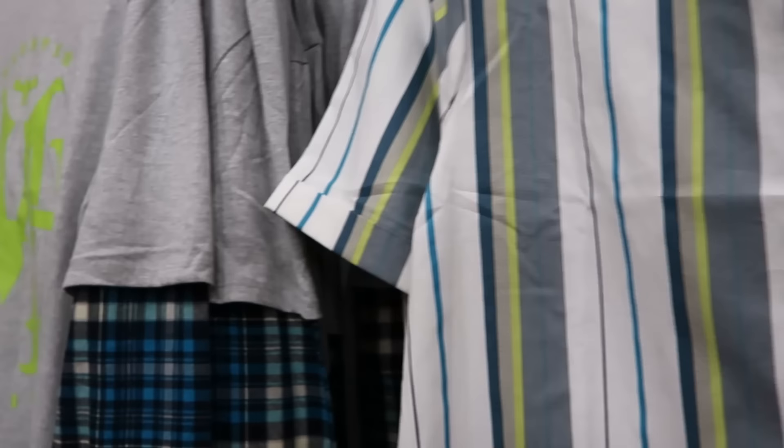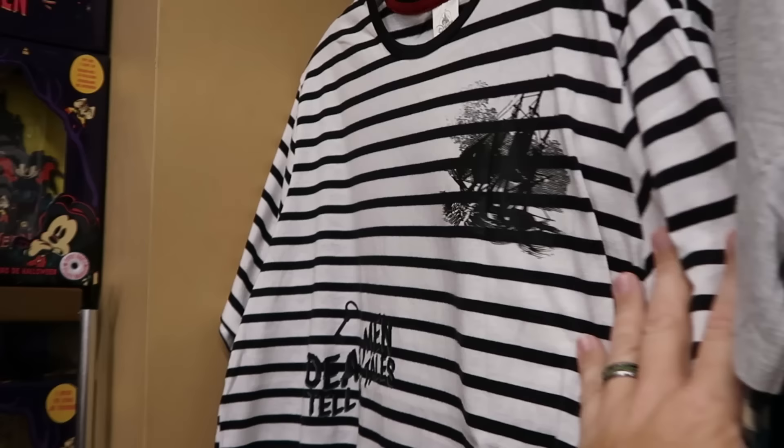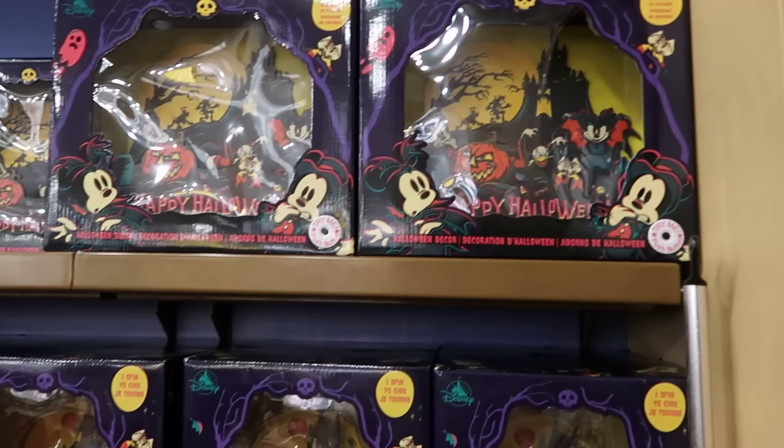Right next door is a pullover hoodie with the Haunted Mansion logo and a flannel pattern on the sleeves, originally $65, now $24.99. Then there's a stripe pattern t-shirt from Pirates of the Caribbean with the ship, 'Dead men tell no tales,' a skull on fire, and a ship's wheel — $20 from $40.